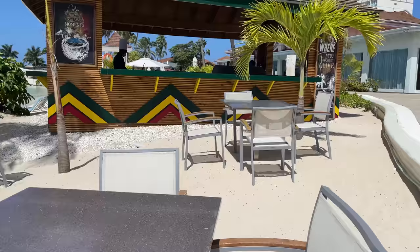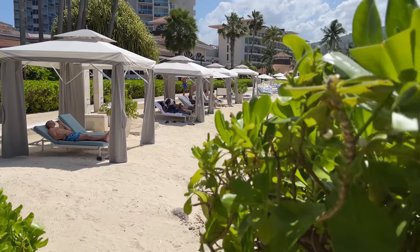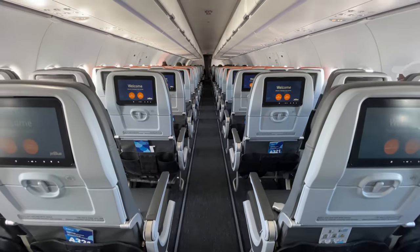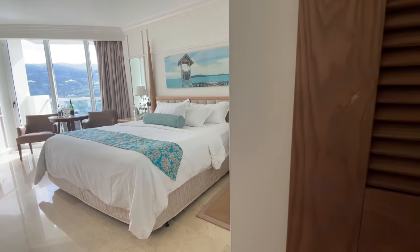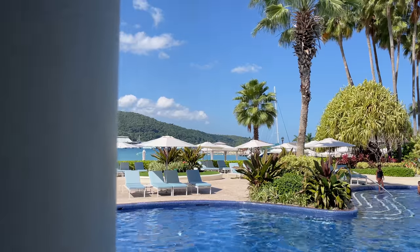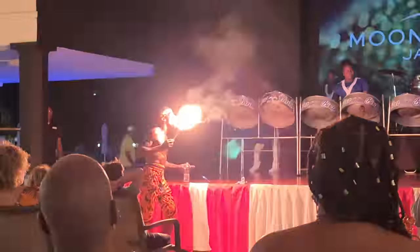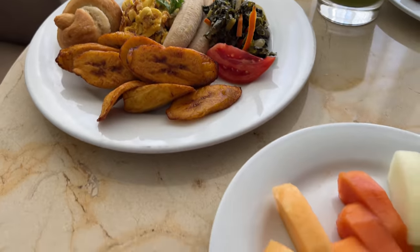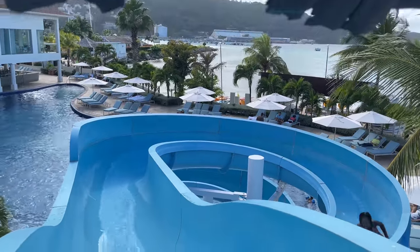A Jamaica all-inclusive resort with enough vibes for locals? Yes, it does exist, and it's called Moon Palace Jamaica. In this video, I'll cover what it was like to fly to Jamaica from New York, the COVID-19 testing and visa requirements, the accommodations, the dining, the beach, the pool, the kids club, the arcade, the spa, the entertainment, the excursions — and I'll explain why this resort is just as popular among local guests as international travelers.